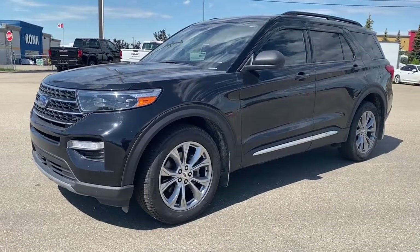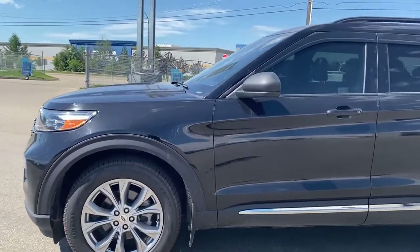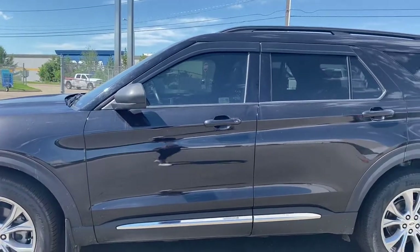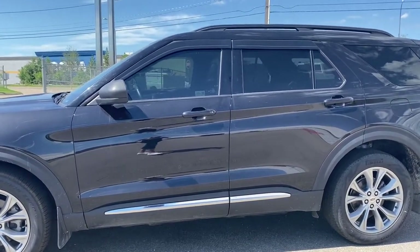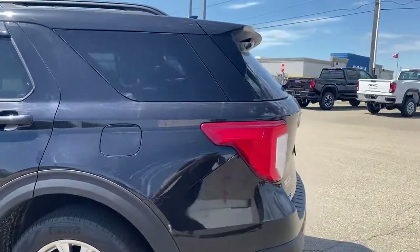At the front of the Explorer we have fog lights, 20-inch aluminum wheels, and a 2.3 liter EcoBoost engine under the hood. The side mirrors have side blind zone alert, black roof rails, tinted windows, and window vents on all four windows. We also have keyless entry and remote start.